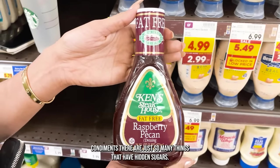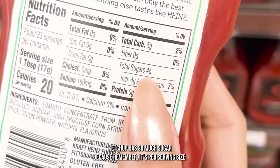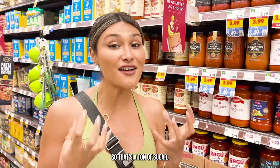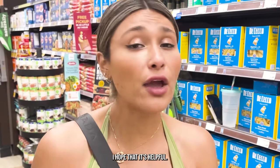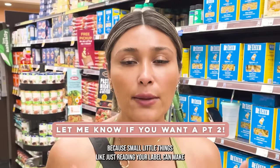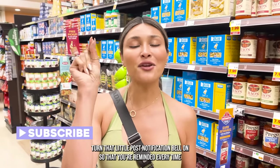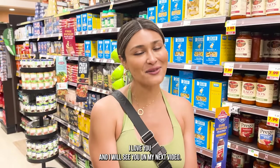Dressings have hidden sugars. Condiments — there are so many things that have hidden sugars. Ketchup has so much sugar, and remember it's per serving size. When you're eating fries and adding ketchup, you're not measuring out a little teaspoon — so that's a ton of sugar. These are just tips I've learned over the years. I hope it's helpful and that you share it with your friends and family, because small things like reading your label can make a world of difference for your entire family. If you liked this video, hit the like button, subscribe, and turn on that post notification bell. Thank you so much for being here — I love you and I'll see you in my next video.